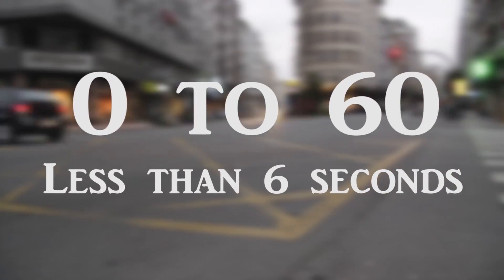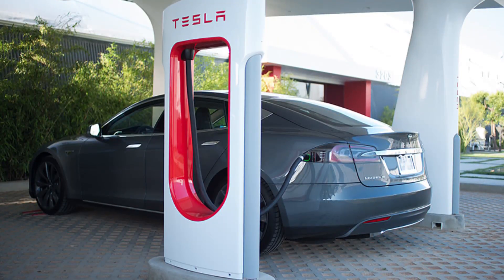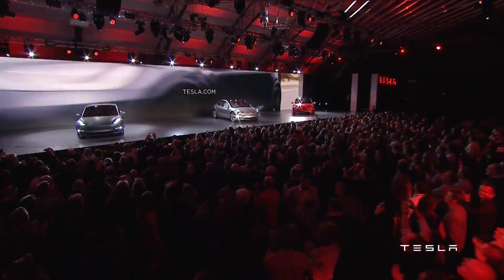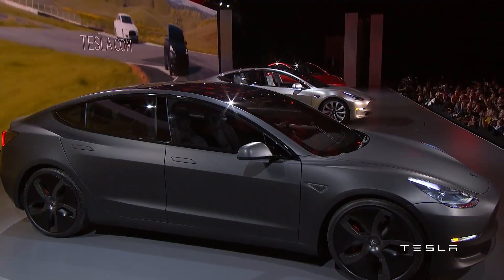The base car will do 0-60mph in less than 6 seconds, and all Model 3 cars will include support for Tesla's high-speed supercharging network. By the end of 2017 when the Model 3 launches, Tesla says it will have a total of 7,200 superchargers, which is double the number available today.